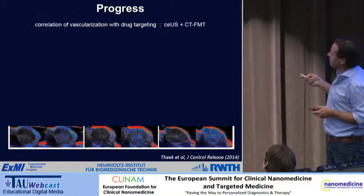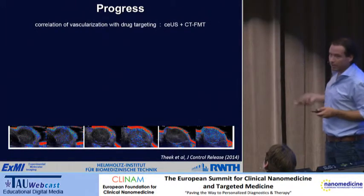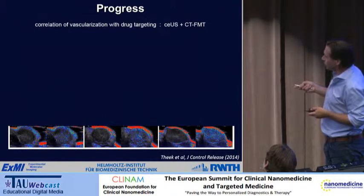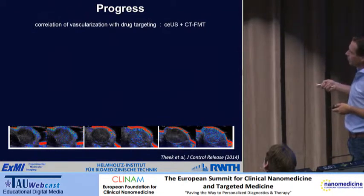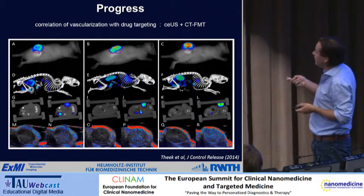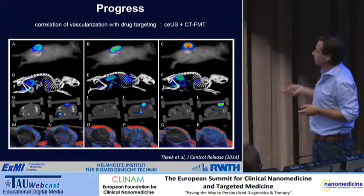We also showed a good correlation between tumor vascularization and drug targeting. Combining contrast-enhanced ultrasound imaging with optical imaging, we showed that in different tumors — poorly perfused, intermediate, and highly perfused — the individual dots are micro-bubbles reporting on perfusion. When you directly correlate that with optical imaging of drug targeting, you see that the more efficiently a tumor is perfused, the better the drug actually goes to the tumor. This is basically the situation we're trying to create — priming the tumor vasculature for treatment with drugs and drug delivery systems.